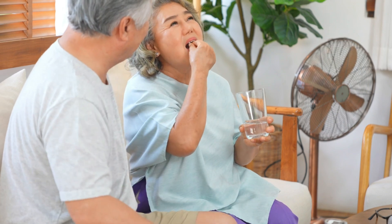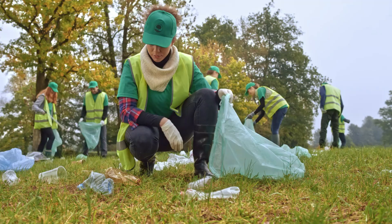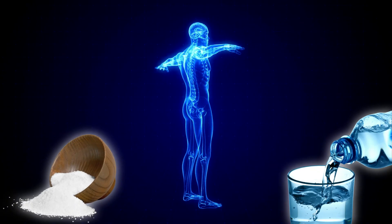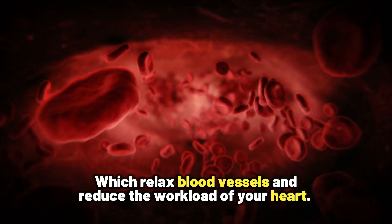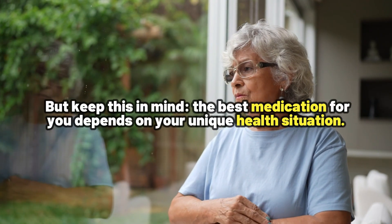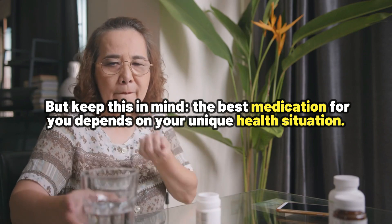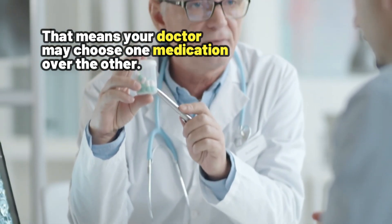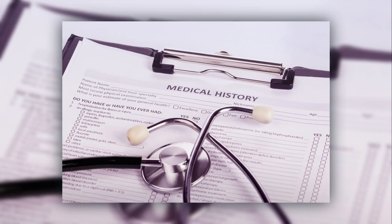There are several blood pressure medications, ranging from diuretics — which are like the cleanup crew, helping your body get rid of extra salt and water — to beta blockers and ACE inhibitors, which relax blood vessels and reduce the workload of your heart. The best medication for you depends on your unique health situation, and your doctor may choose one medication over another based on your specific needs and medical history.